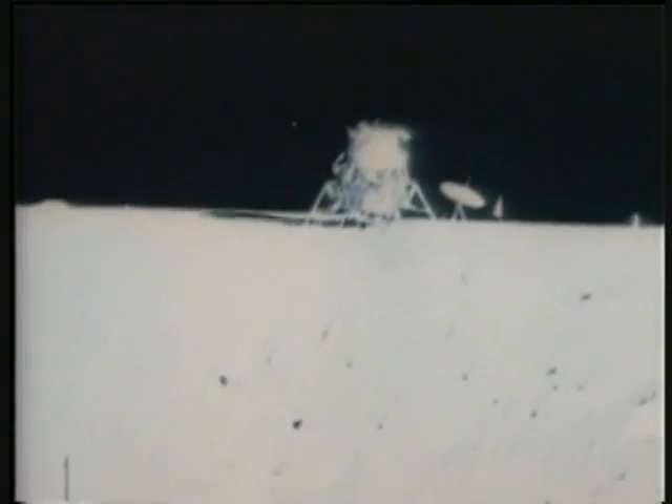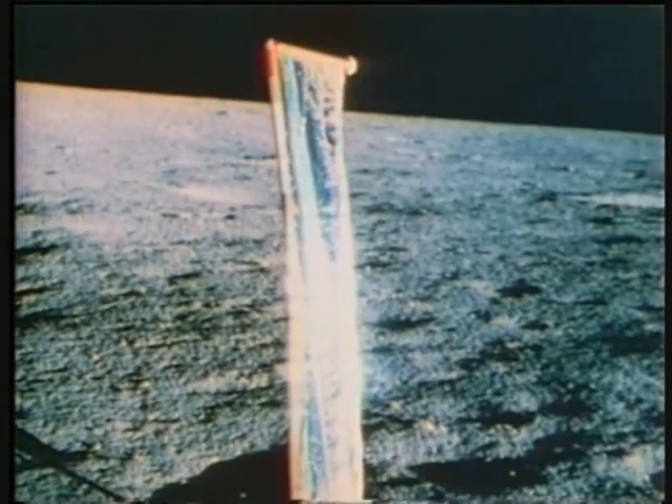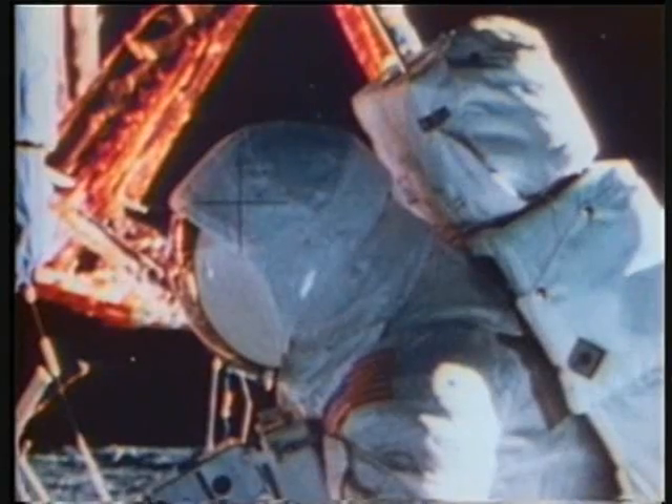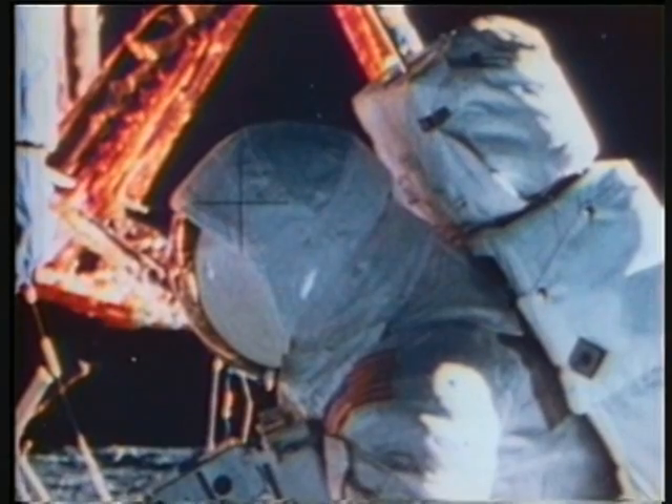So they left Surveyor, and after a stop at the crater called Block, they were back at the lunar module, collecting the solar wind experiment and stowing the rock boxes. It's really ridiculous — I got dust all over the rock box and I'm trying to blow it off.